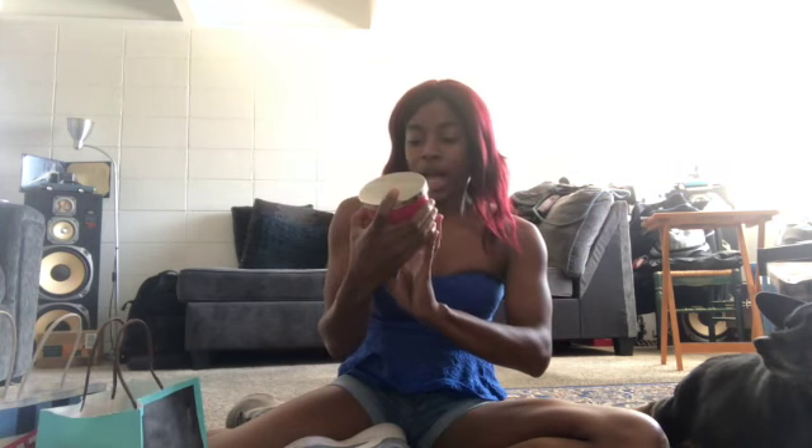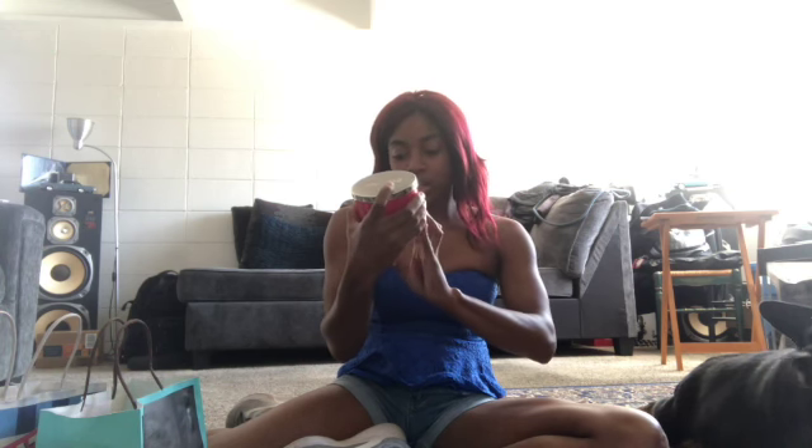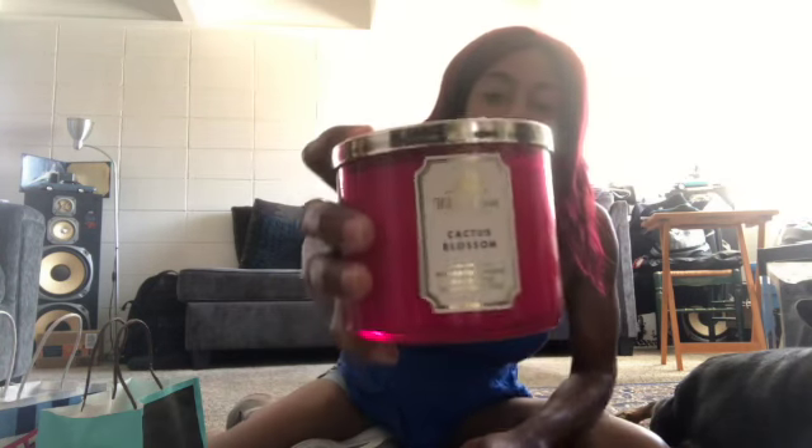From the White Barn I got two candles. I got the cactus blossom scented candle with essential oils — that's what it looks like, super cute. It smells amazing. I think these were all on sale, the three-wick candles.